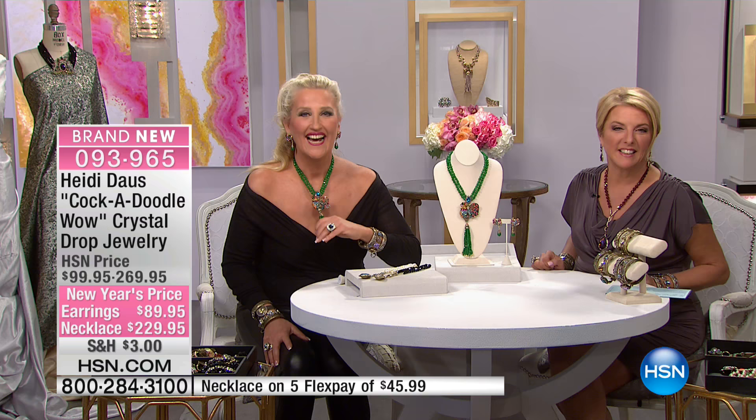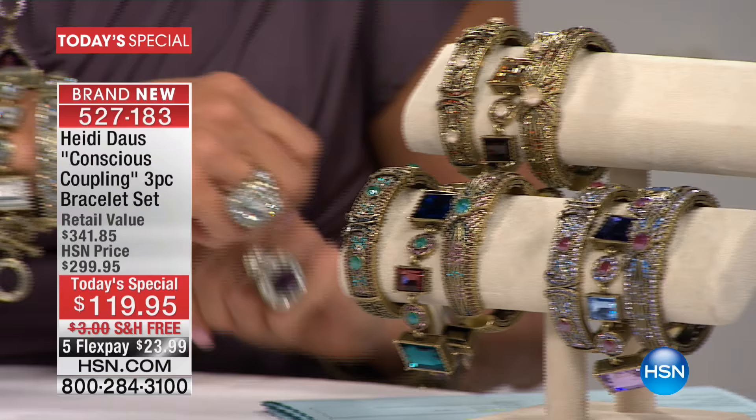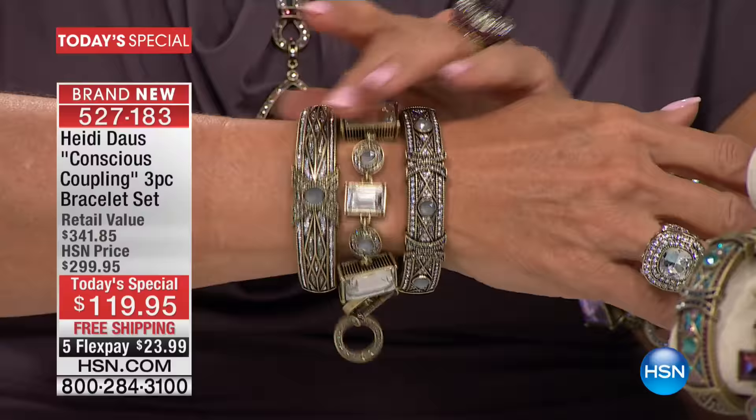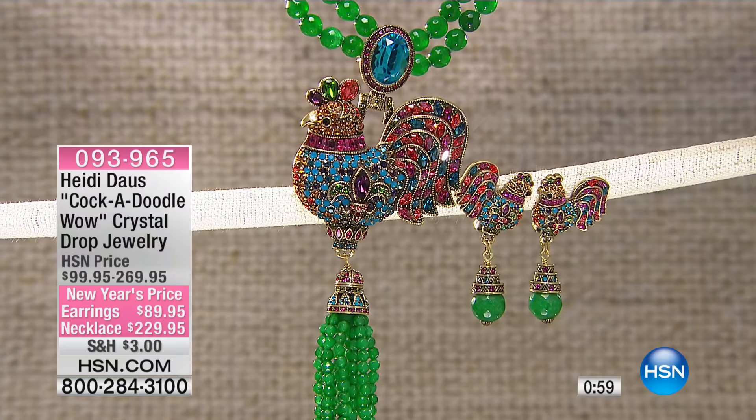Loretta in Texas, welcome. You're on with Heidi Dawson and Suzanne. Hi, Loretta. Hi, how are you? We are so good, how are you? I'm great. I just wanted to let you know that I bought three of your items tonight. Did you really? And I am mesmerized with all of them. Thank you, Miss Loretta. Which colors did you get the Today Special? I got the Today Special, and I got the jet necklace with the earring set. How pretty. And I got the white one. That is such a good choice.